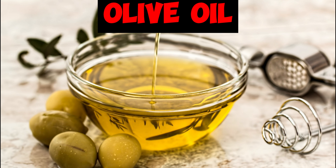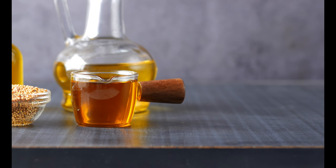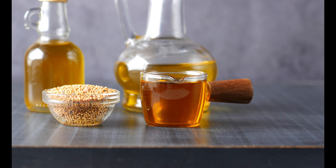Next we have olive oil. Olive oil is packed full of beneficial antioxidants that can lower your bad LDL cholesterol while leaving your good HDL cholesterol untouched. This makes olive oil a healthier alternative when cooking and frying.